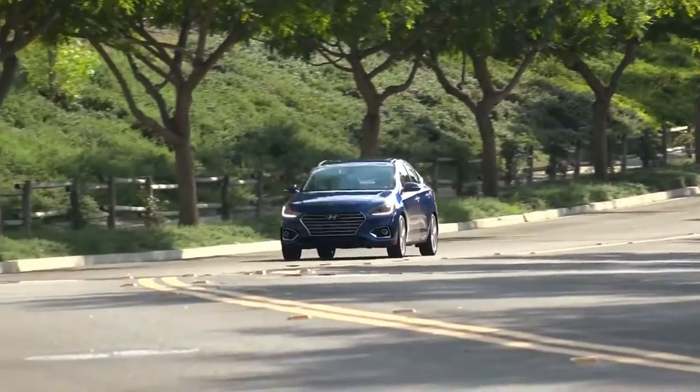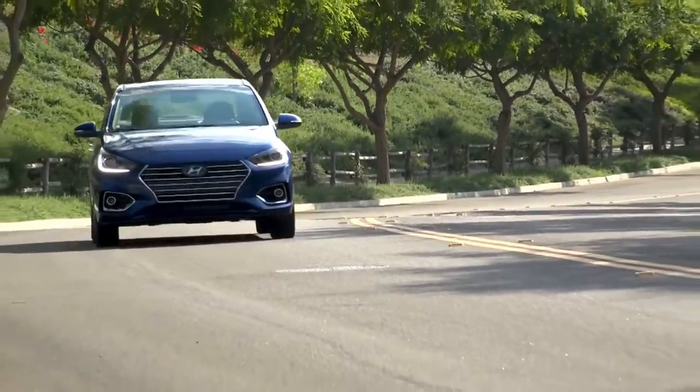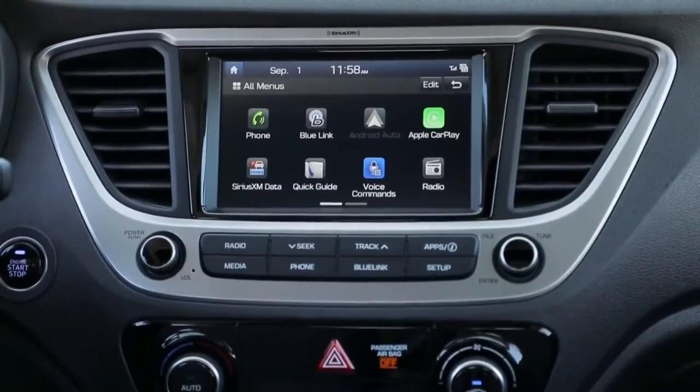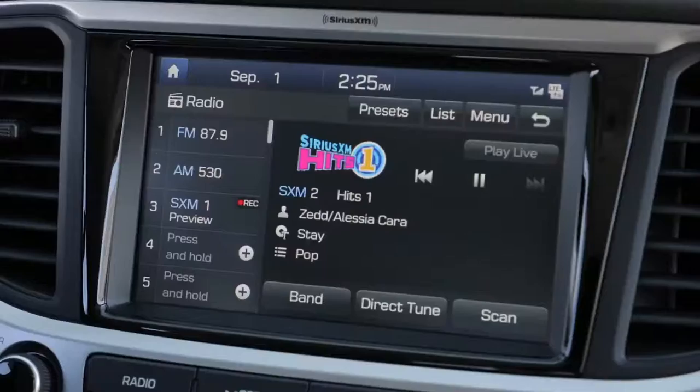2018 Hyundai Accent Review. Unveiled at the Canadian International Auto Show in Toronto, the 2018 Hyundai Accent rolls onto the scene with a bolder look, enhanced technology, and more sophisticated dynamics.